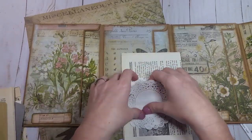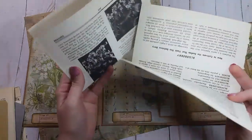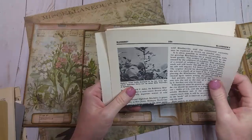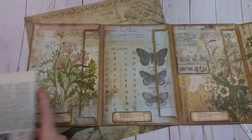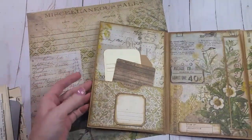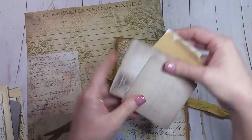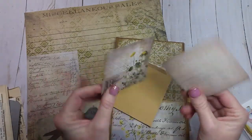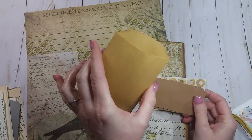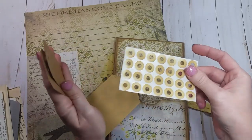In this pocket I have two more seed envelopes — these don't have windows — two little heart doilies, two little round doilies, and a couple of pages from a gardening book from the 1960s. It is a little brittle because it didn't age extremely well, so it's good for collaging. On the back side I have a couple more Tim Holtz cards.